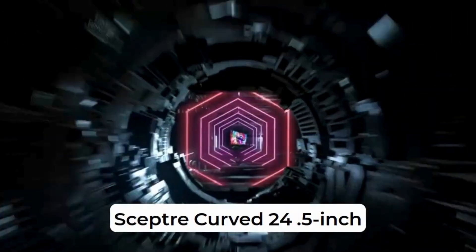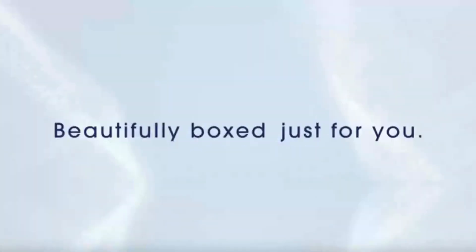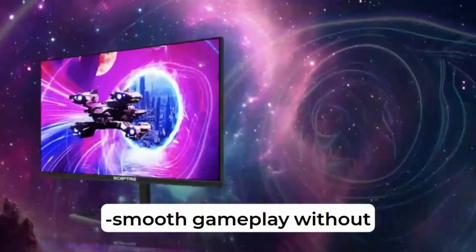Hey gamers, ever wondered why the Scepter-curved 24.5-inch gaming monitor is a must-have for your setup? Here are three reasons. First, its lightning-fast 200Hz refresh rate means ultra-smooth gameplay without any lag.